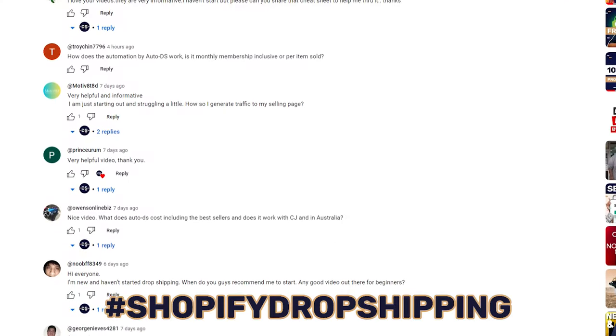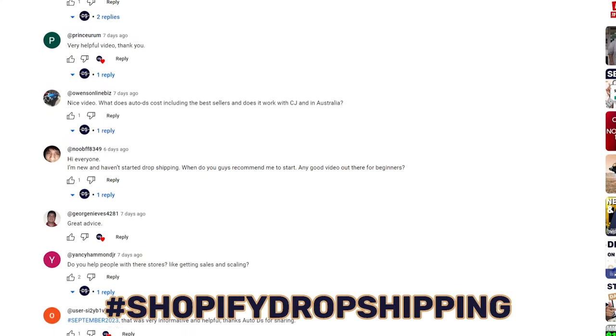I'm also going to have an easy-to-reference cheat sheet with all the different links and tips I give throughout this video. If you want access to it, just comment down below 'Shopify dropshipping' and let me know which one of these niches is your favorite. Once I see that, I'll reply back with a link to the cheat sheet.